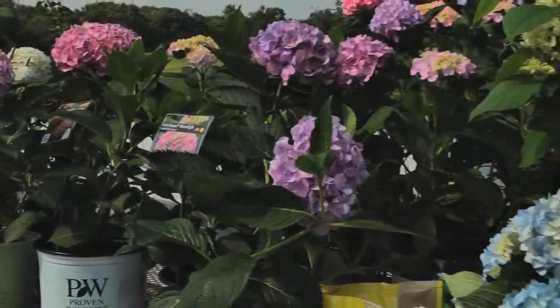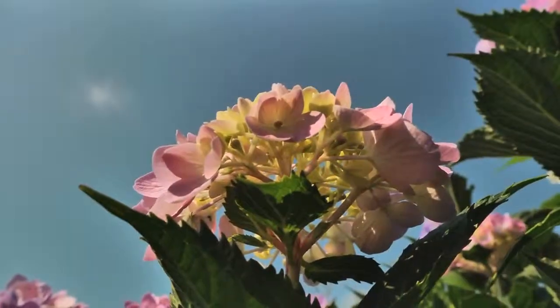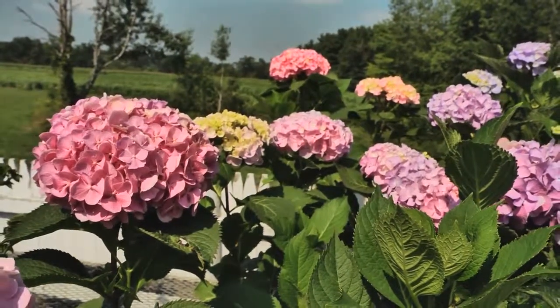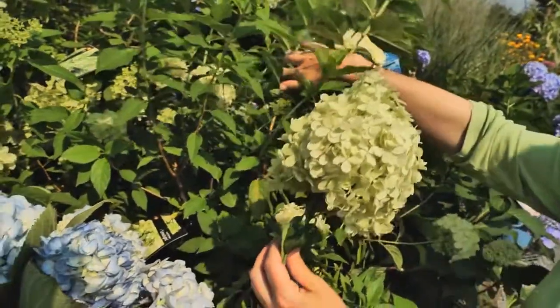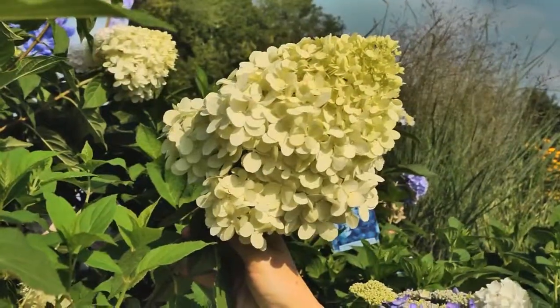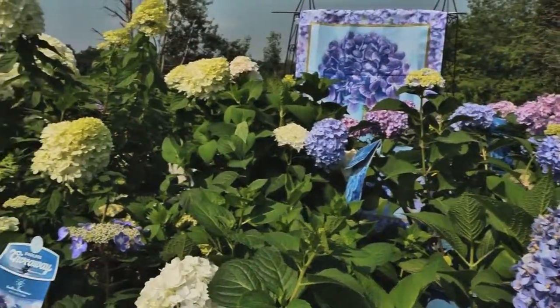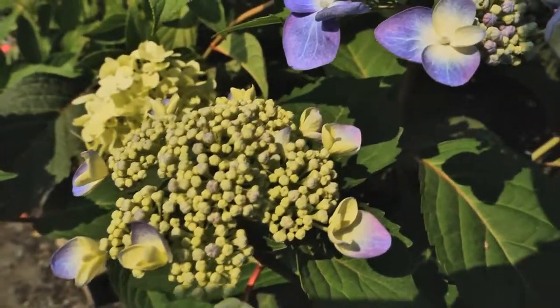Each variety of hydrangea has a special care requirement, so keep your plant tags and labels for reference. Some of our favorite varieties are the Big Leaf Let's Dance series, with big blooms and large leaves for colorful fall foliage; Limelight, with cone-shaped lime-green blossoms that turn pink in the fall; and the ever-popular Endless Summer varieties in pink, white, blue, and lace caps, with continuous blooms from spring through fall.